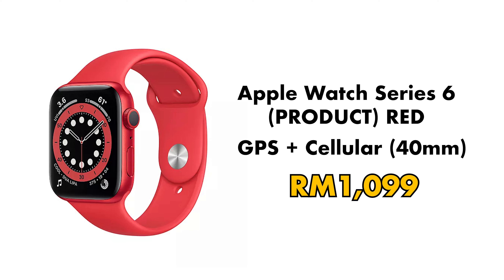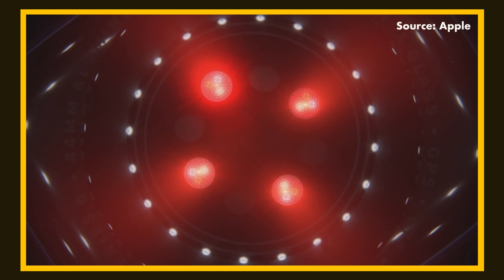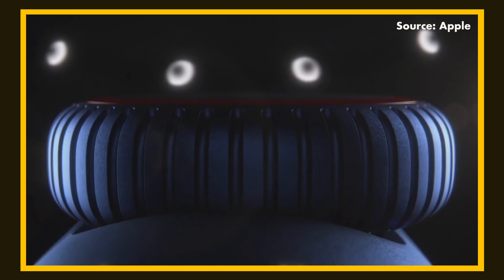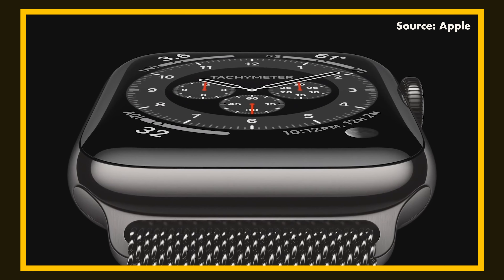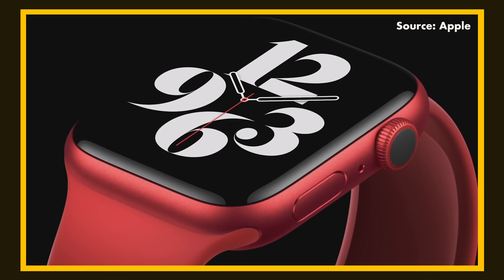Finally, the Apple Watch Series 6 in Product Red — a GPS plus Cellular option with a 40mm aluminum case — going for 1,099 ringgit, a 50% discount. It features a blood oxygen sensor, fast charging that tops up the watch in just 1.5 hours, Ultra Wideband for precise indoor location tracking, 50-meter water resistance, heart rate monitoring, fall detection, and an altimeter.